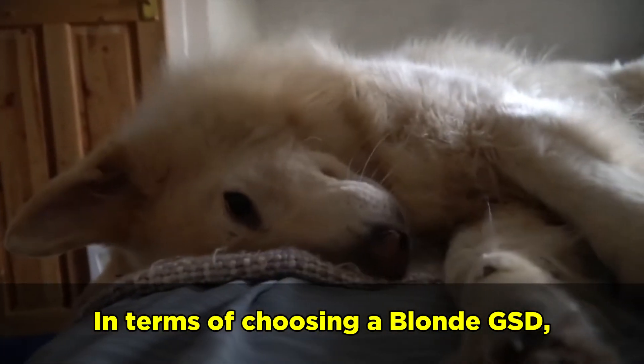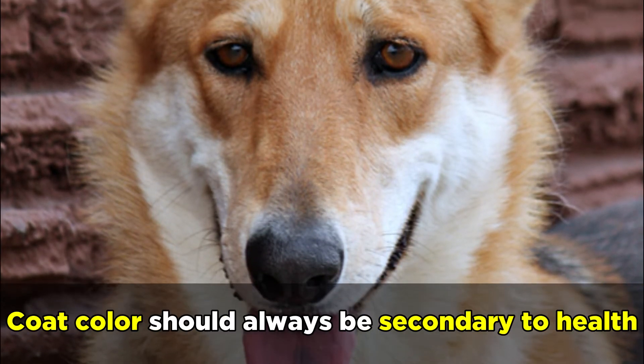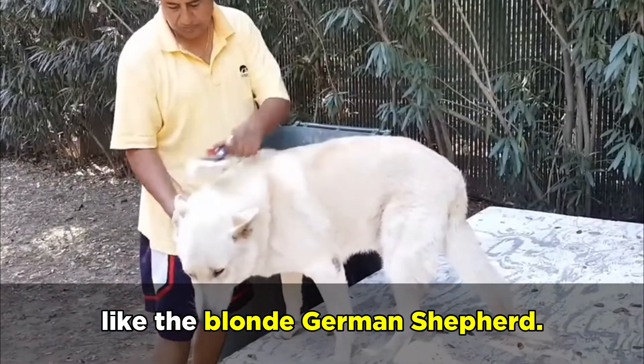In terms of choosing a blonde GSD, it's always best to work with a reputable, health-focused, responsible dog breeder who tests their parent dogs for all known genetic health issues. Coat color should always be secondary to health. As long as your puppy comes from good genes, there's nothing to worry about in choosing a dog that has an uncommon coat color like the blonde German Shepherd.